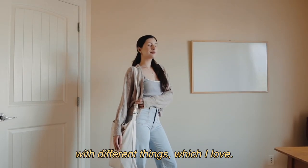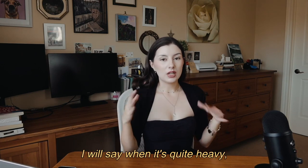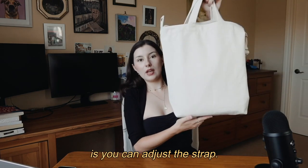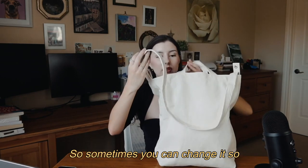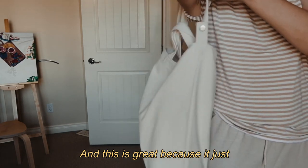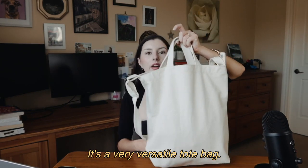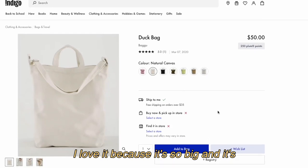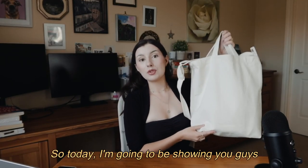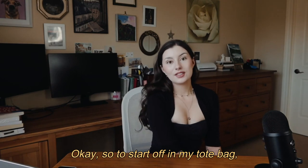I got a new tote bag recently which is even bigger than my ever-totes and I can fill it to the brim, which I love. I've been taking it to cafes to work. When it's quite heavy you don't want to carry it on one shoulder too long, but you can adjust the strap so it pulls across both shoulders, which takes pressure off. You can also grab it by the handles. I bought this one from Indigo — I believe it's called the book bag. It's so big, classic, and simple with no design on it.